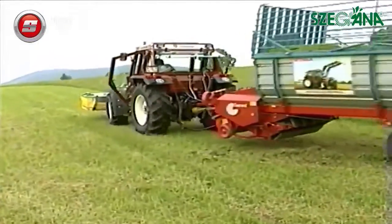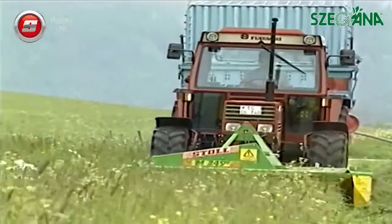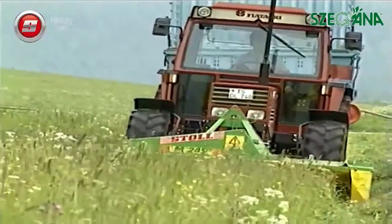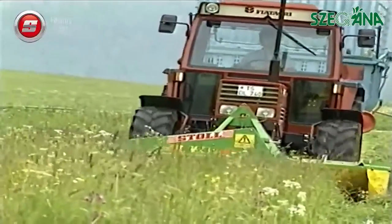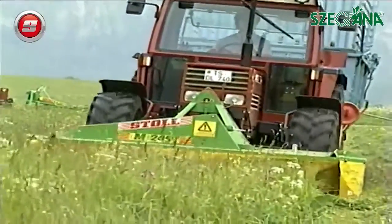Due to their versatility, front mounted mowers are more and more in demand. Economy and efficiency — a winning combination of the Stoll front mounted mower with a self-loading trailer, usable for direct indoor feeding.